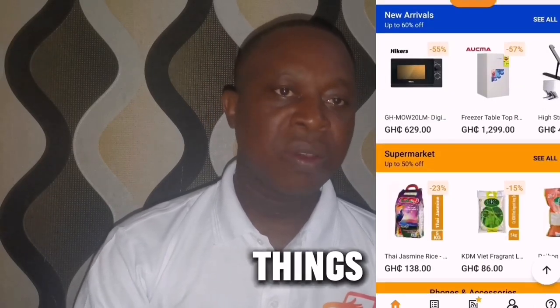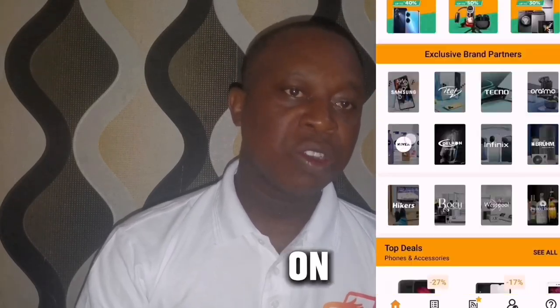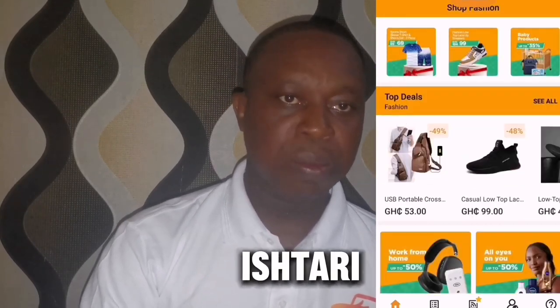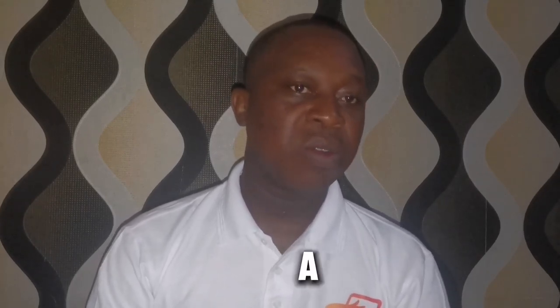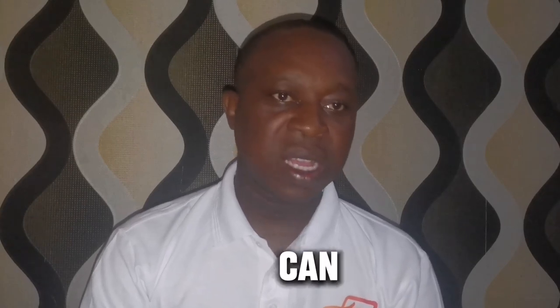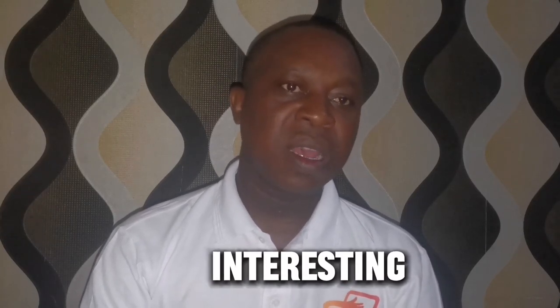The Ishtari app doesn't have as many supplier products compared to Jumia. If you're looking to buy things online, some of what you're looking for you'll get on Jumia, while some things you may not find on Ishtari — it's more limited. Ishtari specializes in certain products like fitness equipment and related items. Jumia is more general — you can even order food, water, and many other things. You really can't compare the two in terms of product range.